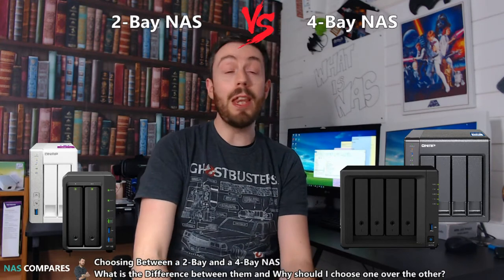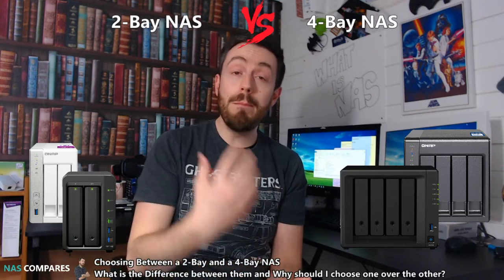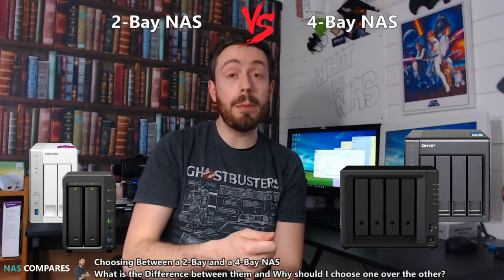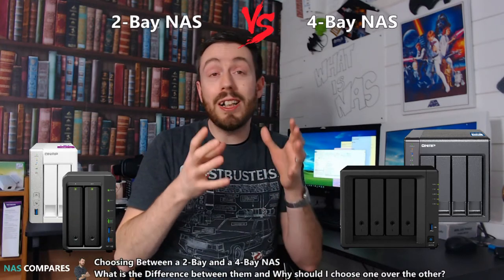A lot of you are going to watch this and think the real title should be 'why 4 bays are better,' and I'm not suggesting that. But I'm saying that there are many ways in which a 4 bay is superior. And if you don't think you're going to take advantage of those superiorities, then go for a 2 bay. But there are lots of ways in which a 2 and 4 bay are different that are more than just storage.